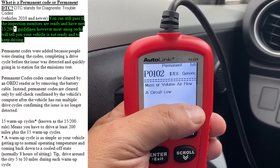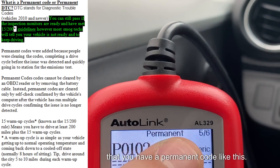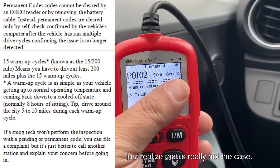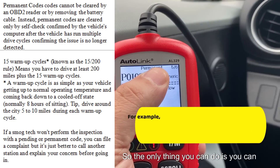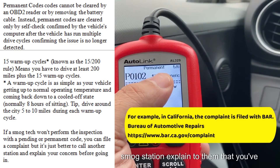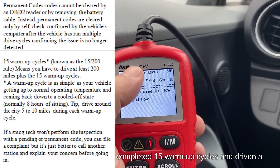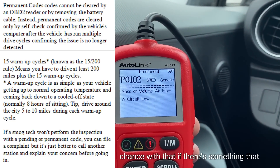Most of the time when you go into a smog station and the technician verifies that you have a permanent code like this, he's going to tell you to keep driving. But just realize that is really not the case. You cannot force the person to go and perform the inspection. So the only thing you can do is file a complaint or call another smog station, explain to them that you've completed 15 warm-up cycles and driven the 200 miles, and all your inspection monitors are ready — and you might have a better chance with that.